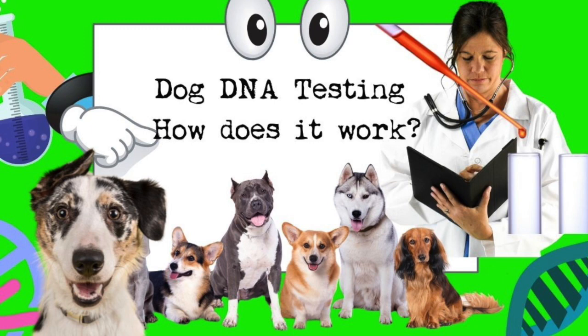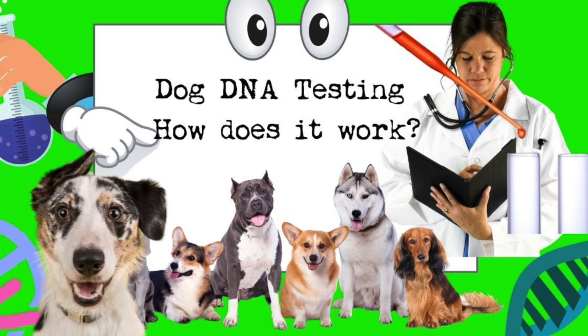Lisa explains the website — pawprintgenetics.com — is set up so you can look up your breed and see all the tests offered for it. For example, Yorkshire Terriers have a small number of tests, while Labradors have around 17 different tests. When people don't know what to order, they're pointed to their breed page, which breaks tests into an essential panel — what every breeding dog should have — and a supplemental panel for those who want to test for everything.